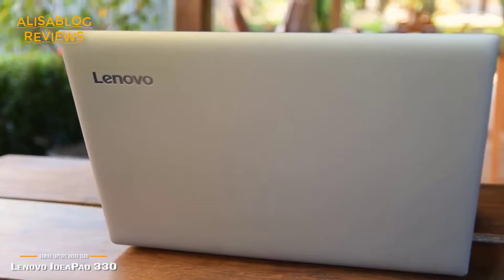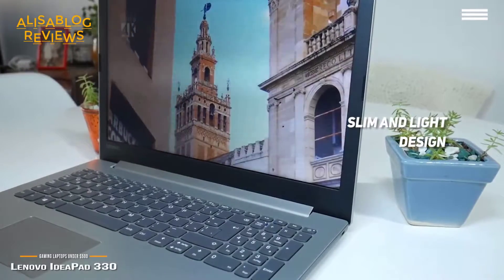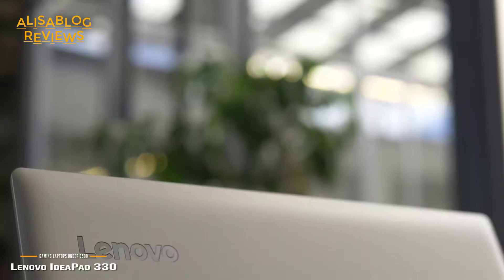Measuring 16x10x1 inches with a total weight of 6.94 pounds, this laptop is very slim and light. You will be able to take it with you wherever you go without any hassle. Coming in at around $480, it is a great choice for gamers on the go and the battery lasts quite a long time.